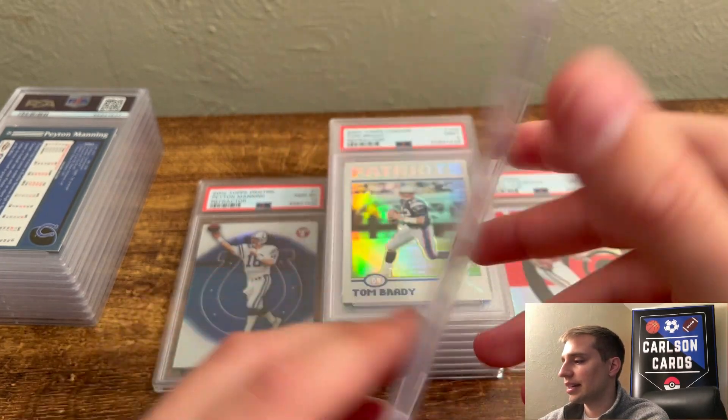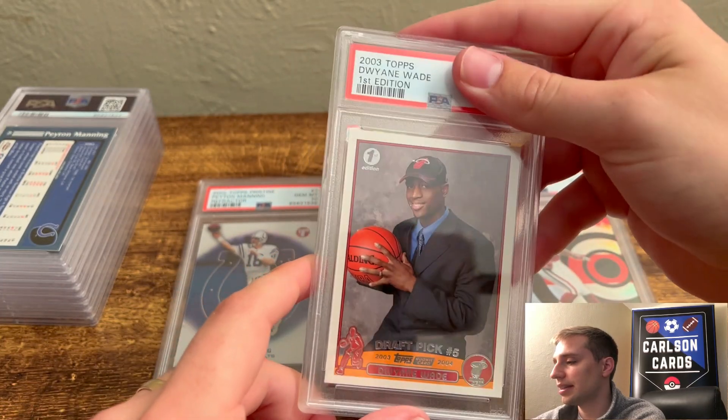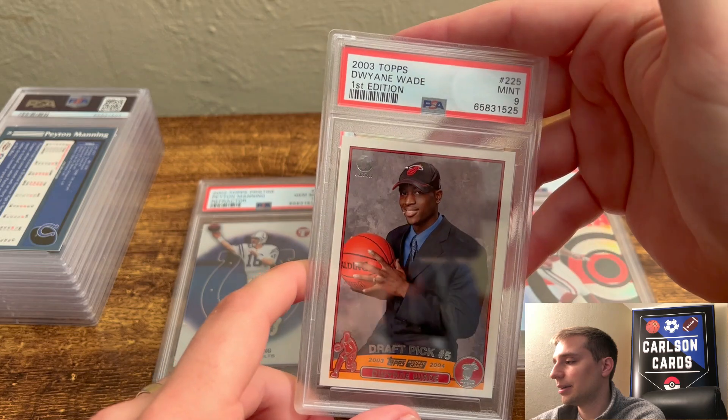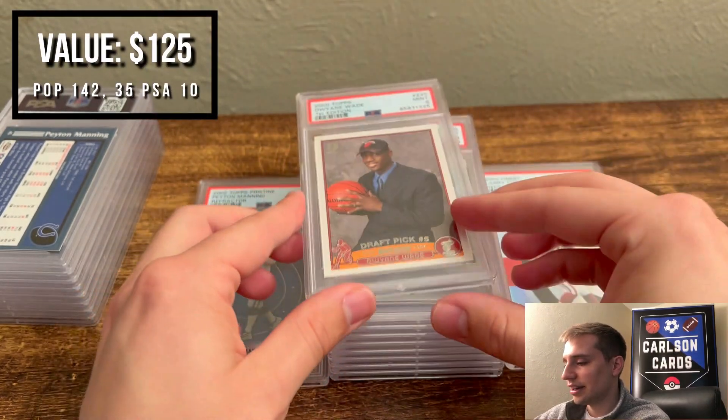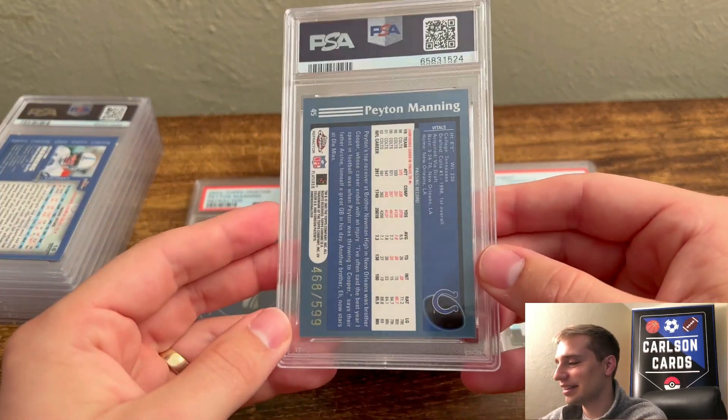Next, we have a 2003 Dwayne Wade First Edition — a little off-centered, surface wasn't the best, so I thought this was probably a 9. Pulled a 9. Our 9 pile is massive right now, but that's all right. A lot of these I thought were worse going in.